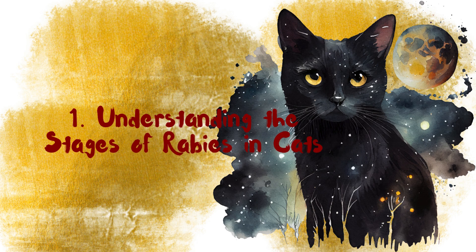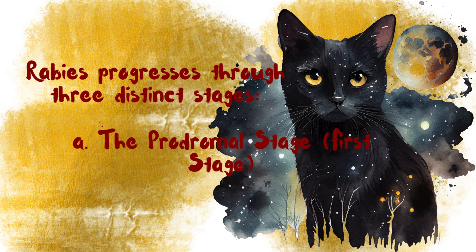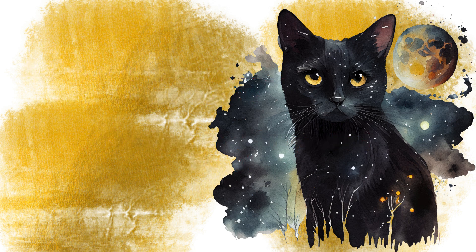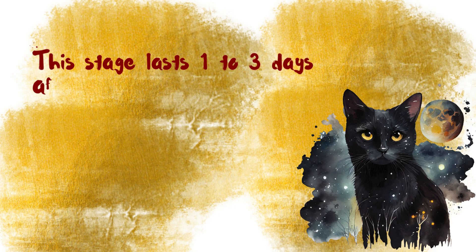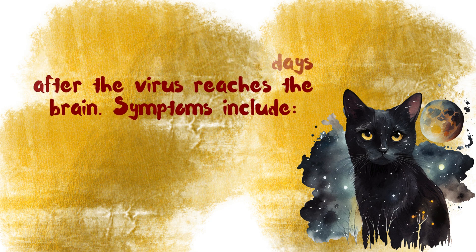Understanding the stages of Rabies in cats: Rabies progresses through three distinct stages. The first is the prodromal stage. This stage lasts one to three days after the virus reaches the brain. Symptoms include unusual behavior.